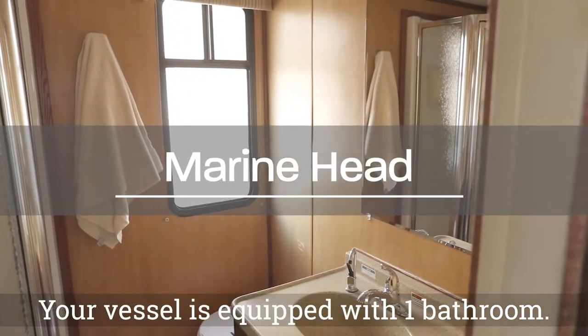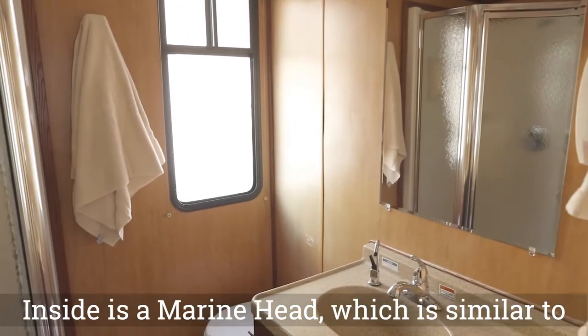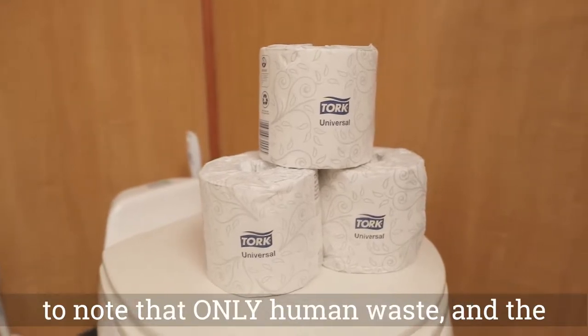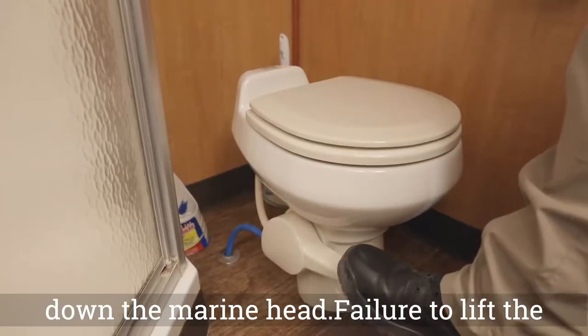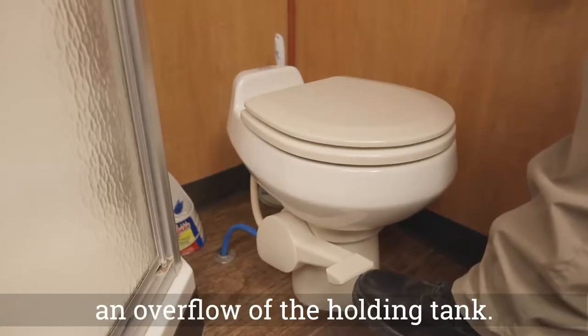Your houseboat is equipped with one bathroom. Inside is a marine head, which is similar to a common household toilet. It is important to note that only human waste and the provided toilet paper are to be flushed down the marine head. Failure to lift the lever up and close the valve can result in an overflow of the holding tank.